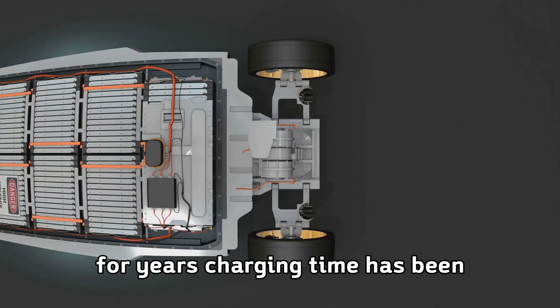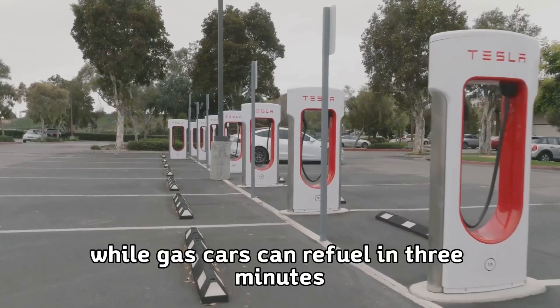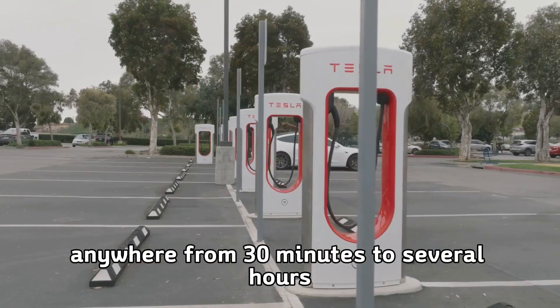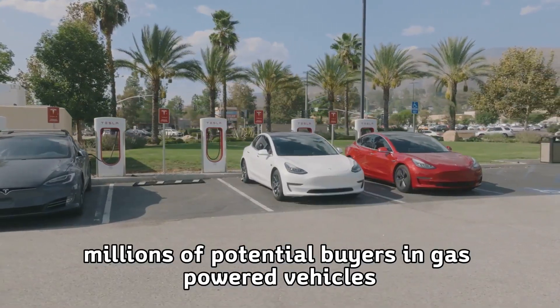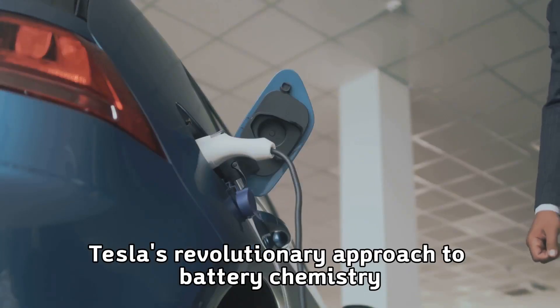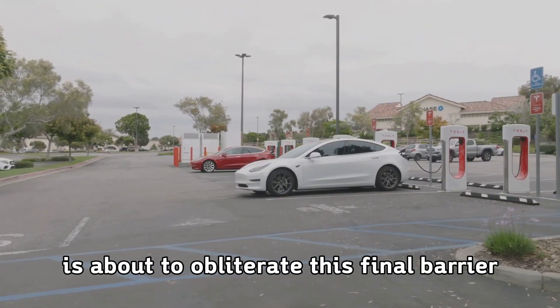For years, charging time has been the Achilles heel of electric vehicles. While gas cars can refuel in three minutes, electric vehicles have required anywhere from 30 minutes to several hours to add meaningful range. This inconvenience has kept millions of potential buyers in gas-powered vehicles, despite the environmental and economic benefits of going electric. But Tesla's revolutionary approach to battery chemistry and charging technology is about to obliterate this final barrier.